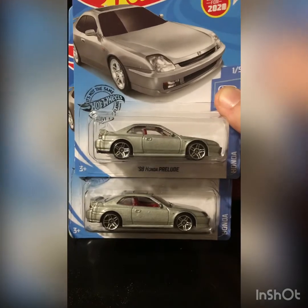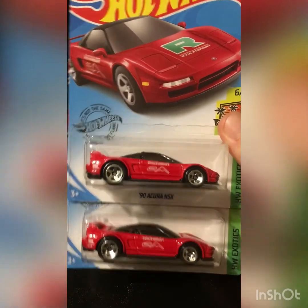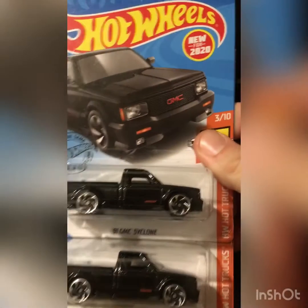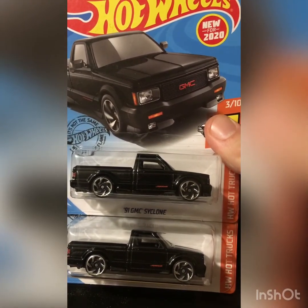And I picked up two of these Honda Preludes — awesome casting. I'm a JDM Honda man. And then I picked up a couple of 90 Acura NSX's. I believe three or four years ago there was a yellow NSX casting that was a 90. Now we got the red one. And I find this gem — probably like six or seven of them — the 91 GMC Cyclone, which is pretty awesome, because they usually don't make small trucks in Hot Wheels. I'm waiting for an actual Ranger — that'd be cool.